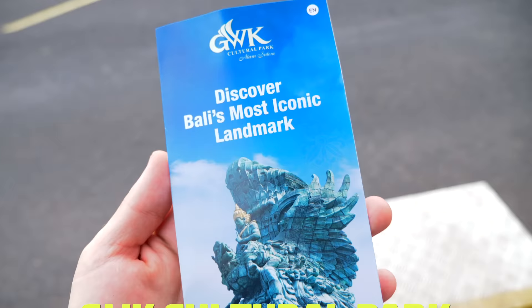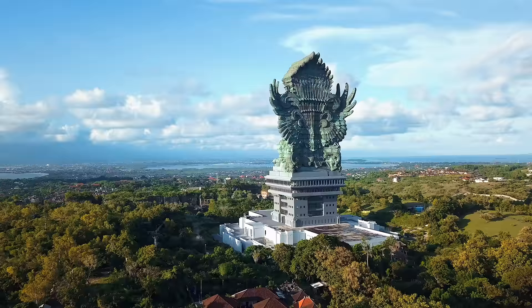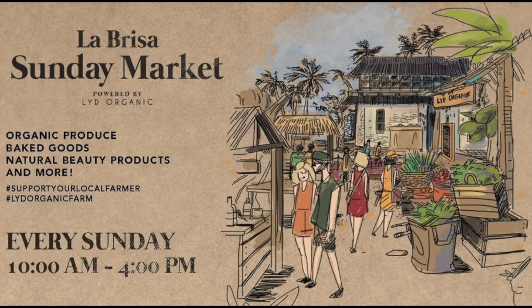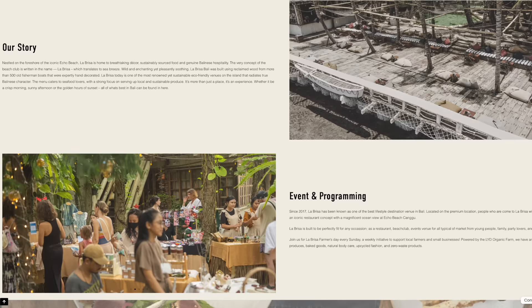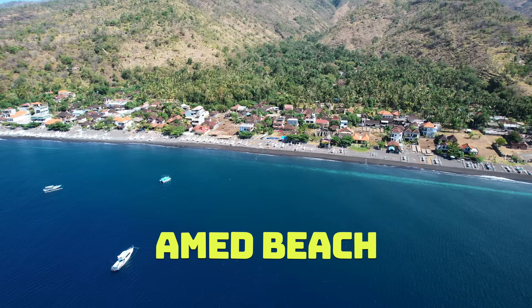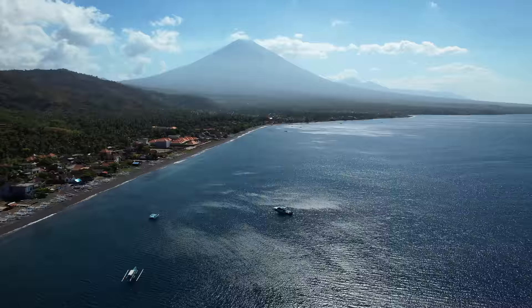Number thirty-nine: GWK Cultural Park. This statue is so big you'll see it from the plane as you're landing. Take selfies with the biggest Garuda statue in Asia and watch the sunset Kecak dance if you haven't seen it yet. Number forty: pop into the Sunday Market at La Brisa where locally and internationally owned businesses show off their products, with fresh food and snacks too. Number forty-one: Amed Beach. Take a stroll around the seaside town with black sand beaches and epic views of the active volcano, Mount Agung.